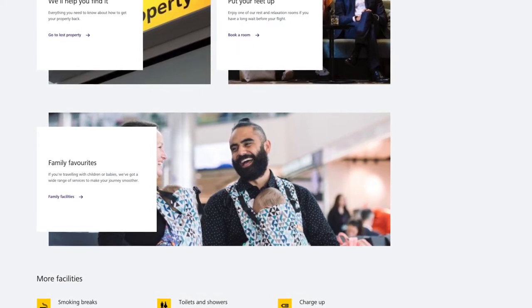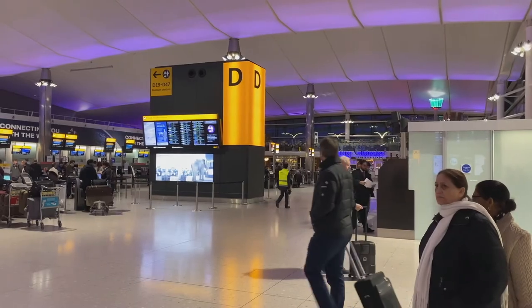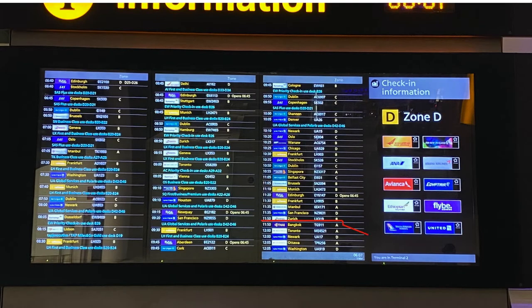But you can easily do everything yourself. When you enter, you will see large signs indicating which zone you are in. Then have a look at the display boards to see which zone you need. In this example, I'm taking flight TG911 run by Thai Airways to Bangkok at 11.50. You can see the check-in for this is zone A, so go to zone A.